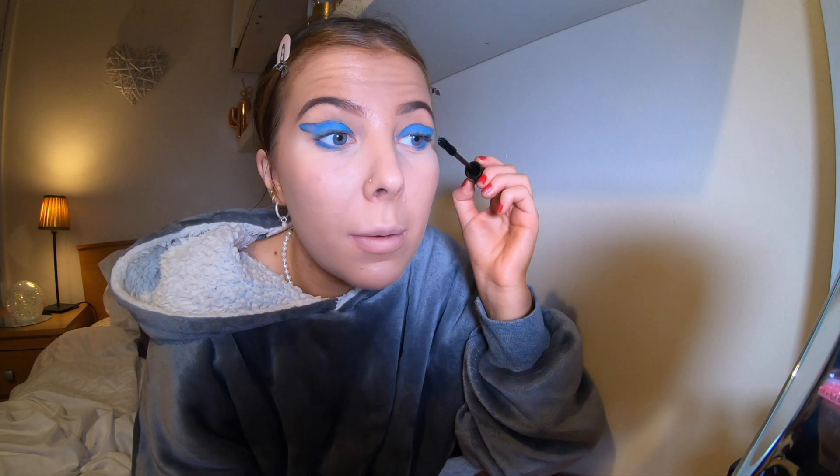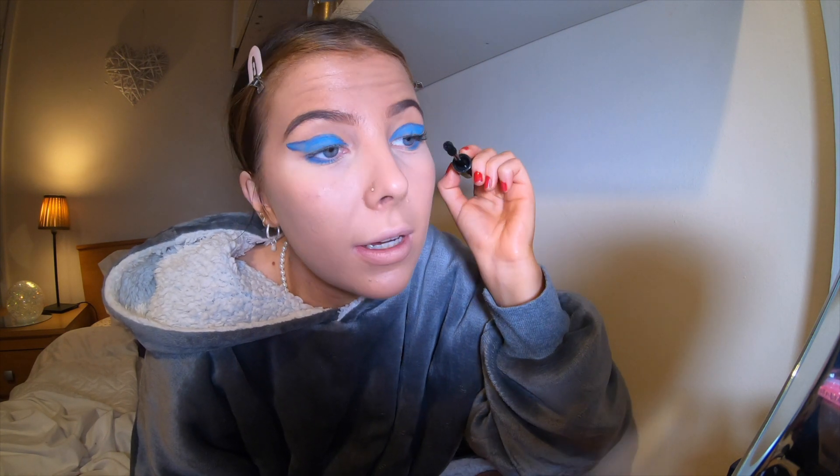I've actually got eyelashes on so I'm just going to go over them with mascara - some big false lashes would look really good with this look though. I'm feeling like I should be in the 60s right now, it's giving really retro vibes. I kind of like it! I just wish I had a blue liner, I think it would look so much better.